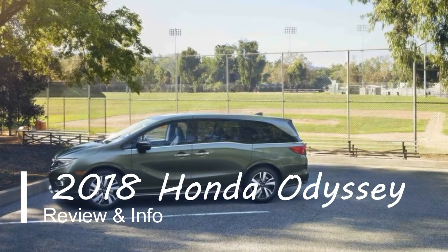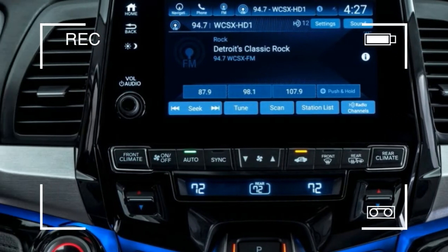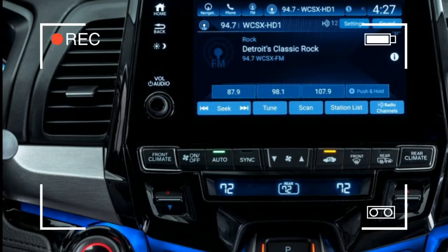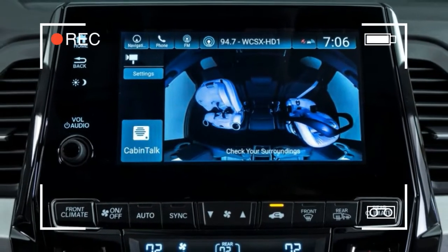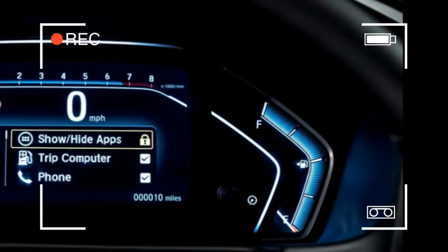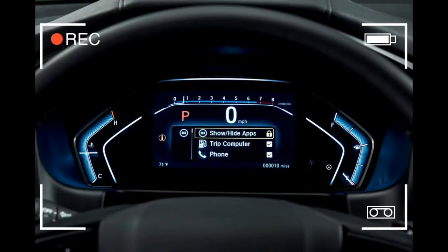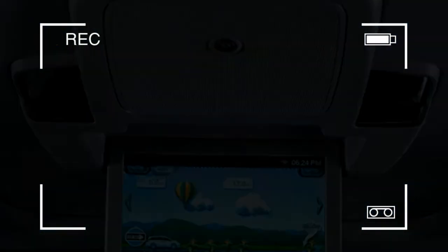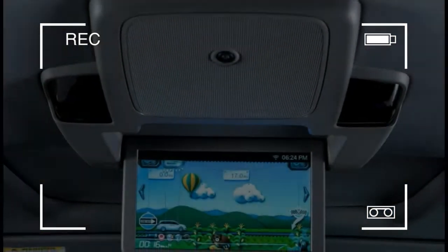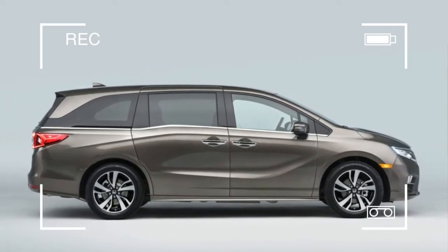Despite the trend of families increasingly forsaking minivans in favor of three-row crossover SUVs, the minivan market is still sizable. At Honda, the Odyssey continues to be important, and it has been fully redesigned for 2018. For families sticking it out with minivans, the 2018 Odyssey promises more convenience, more versatility, and most of all more technology.